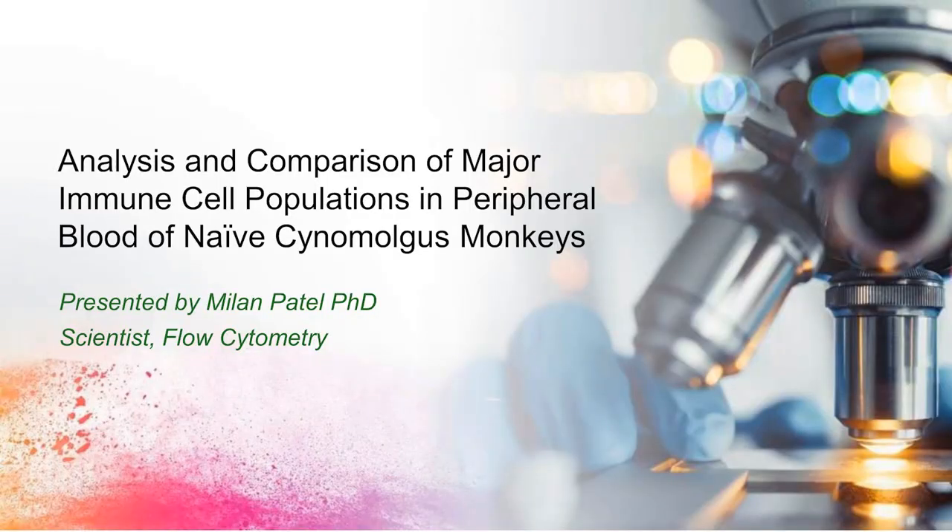Our next speaker is Millen Patel, who joined the Analytical Biology Department at AltaSciences in 2018. With over eight years of experience in immunology and flow cytometry, Millen supports custom method development for extracellular and intracellular flow cytometry assays in tissues and peripheral blood. Prior to joining AltaSciences, Millen graduated from the University of Massachusetts Medical School with a doctorate in immunology, where his dissertation explored mechanisms of innate immune responses to infectious diseases. His topic today is analysis and comparison of major immune cell populations in peripheral blood of naive cynomolgus monkeys.